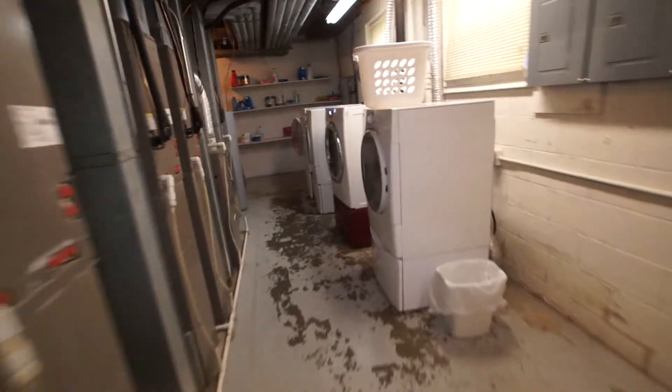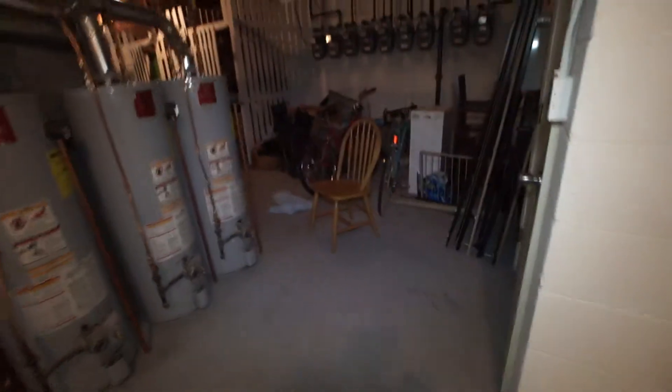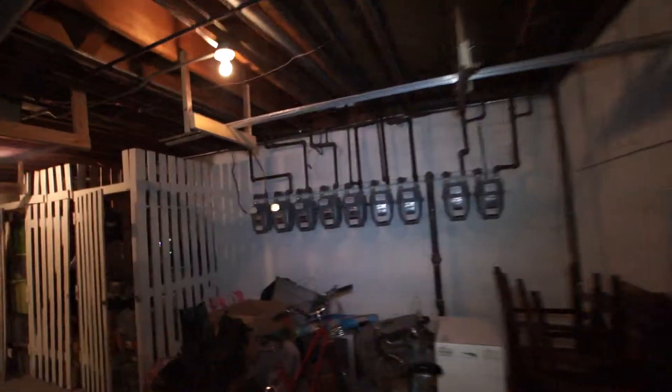Now we're in the laundry room area. There are two front-load washers and two front-load dryers. This is all common area. There are also gas meters and some storage lockers. The furnaces have all been replaced, and the hot water heaters have all been replaced as well.